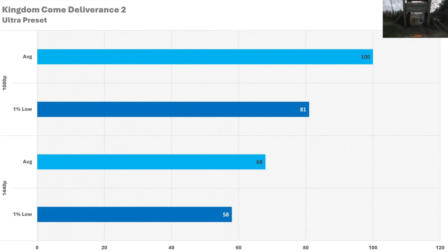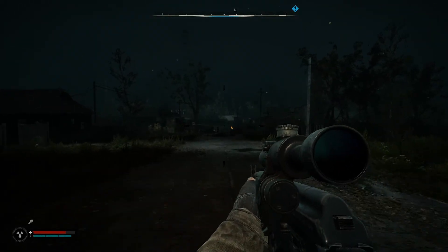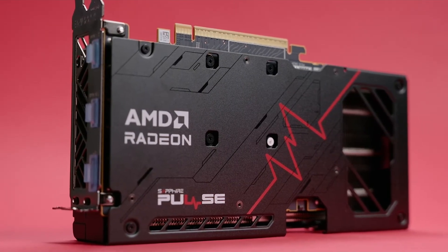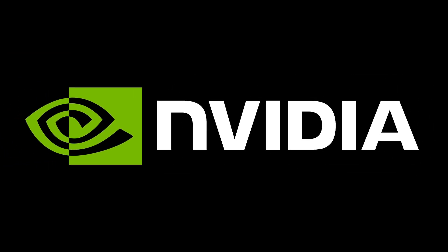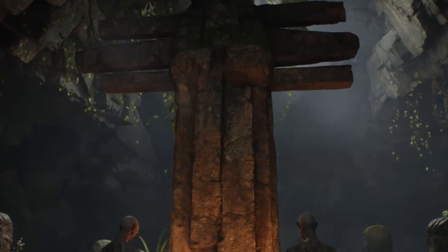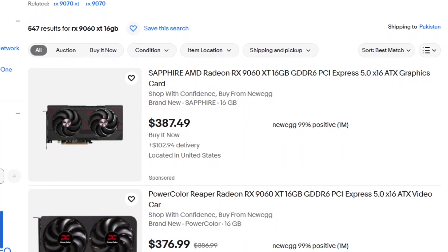So, who should buy the RX 9060 XT 16GB? If you play modern AAA games at 1440p and want strong, consistent performance without overspending, this card fits perfectly. The 16GB VRAM gives you long-term breathing room, and the overall value is hard to beat if you're focused on raw raster performance rather than max ray tracing. But if you rely on DLSS, NVENC, or need the best ray tracing possible, NVIDIA still makes more sense. And if you can stretch your budget to an RX 5070 or higher, those cards deliver a clearer performance jump. For most 1440p gamers though, the 9060 XT offers a balanced mix of speed, stability, and future-proof memory at a price that finally feels fair.